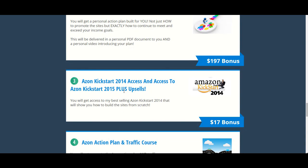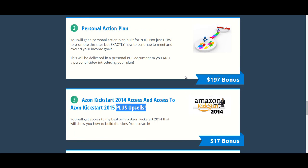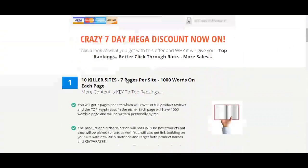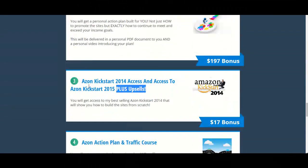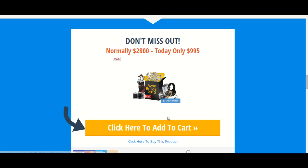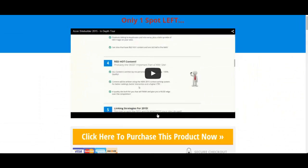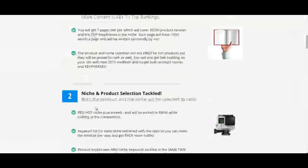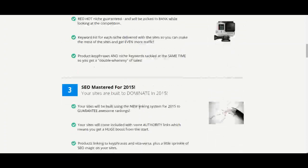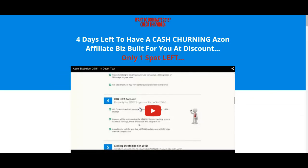The cool thing is you also get Azon Kickstart 2015 plus all of the upsells — there will be about 3 upsells. You don't need the upsells to make Kickstart 2015 work for you, but they are enhancements like the coaching, the site building, and niche selection. You'll get access to all of those for free. There's one spot guys — once this spot is taken the page will come down. It's going to cost nearly three times as much once Azon Kickstart 2015 launches — $2,800 is going to be the standard price.